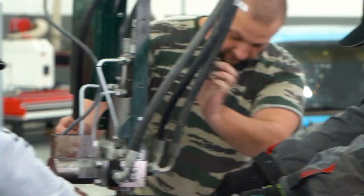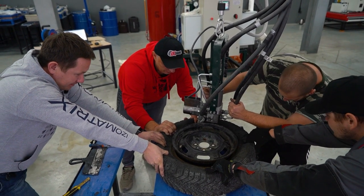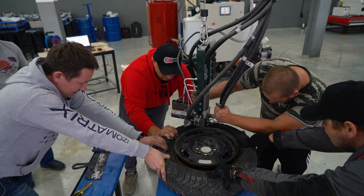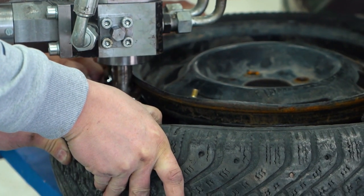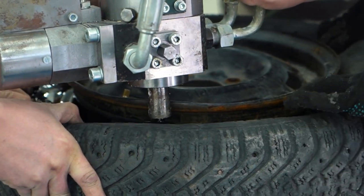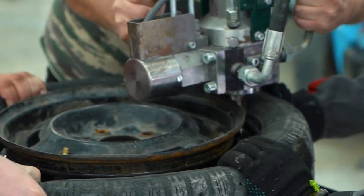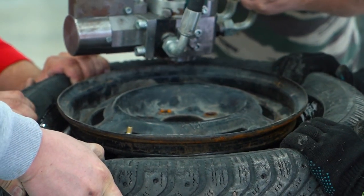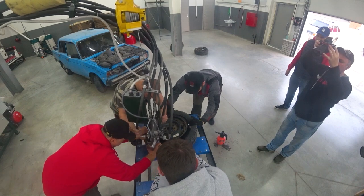We start pouring the foam in, counting off the seconds — one, two, three... all the way up to nineteen. Yeah, we're getting somewhere.